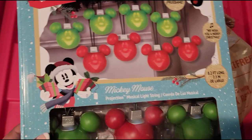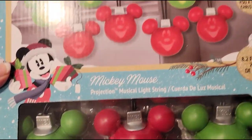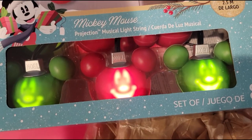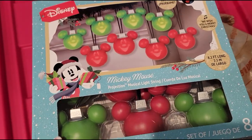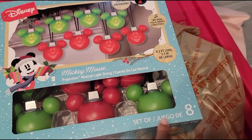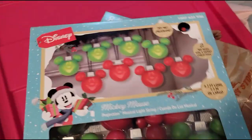I also wanted to add some extra things to the haul. These lights I got from Home Depot — they are Mickey Mouse lights and they actually sing 'We Wish You a Merry Christmas' by projection. It even says 'Noel' on the top. These are 8.2 feet long with a set of eight, so I'm curious how spread apart they'll be. Either way, I got two of them.